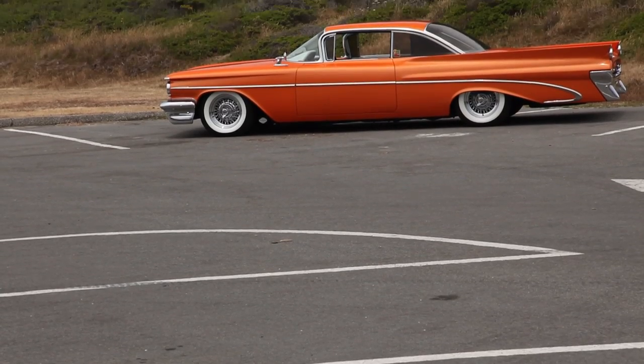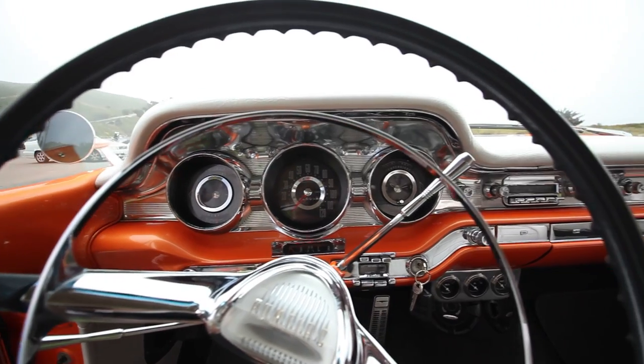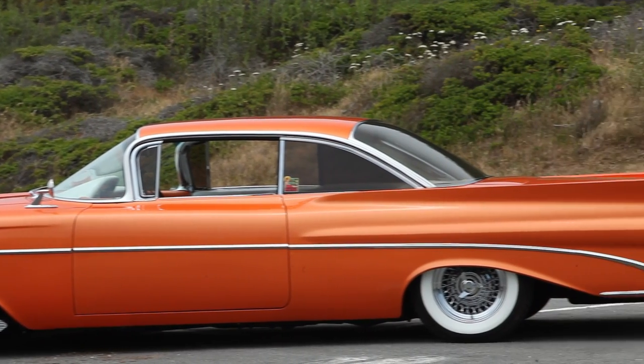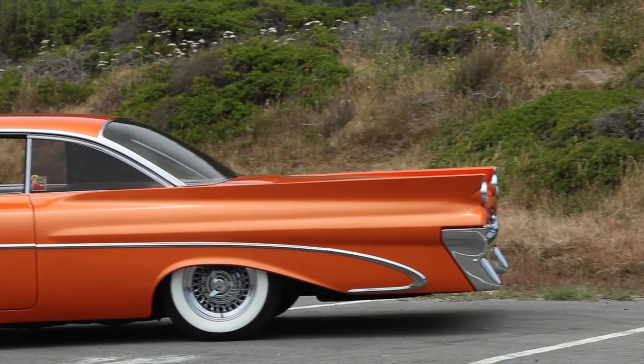This is the 1959 Pontiac Bonneville. The interior is a jewelry box, the exterior a perfect blend of intricate creases and smooth folds. This car is about design.